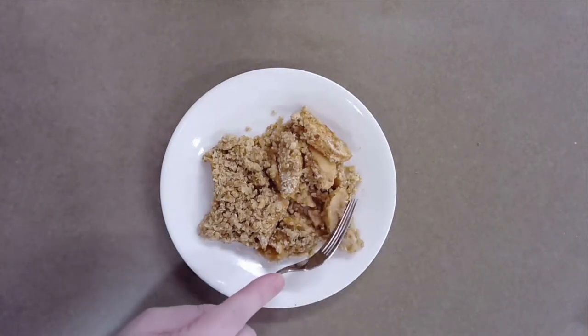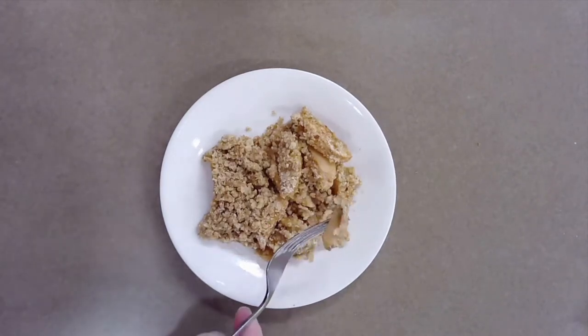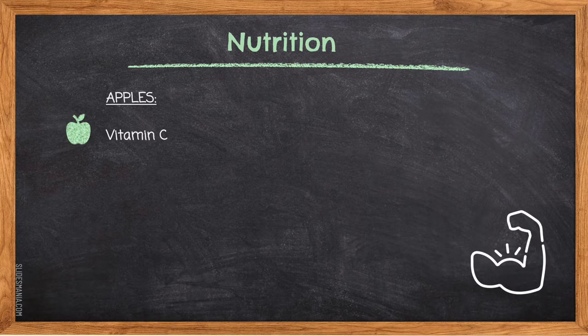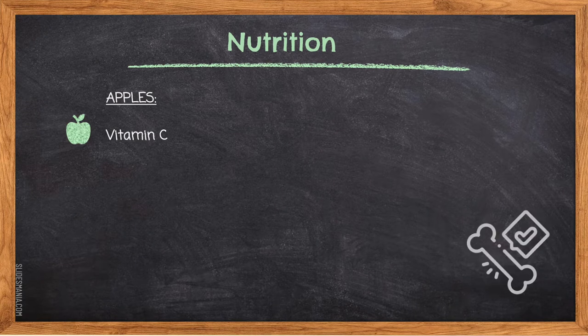This also means nutritional value — both a cooked apple and a raw apple are very similar; it's just the fiber that makes it easier for us to absorb nutrition. Apples contain vitamin C, which is essential for growth, development, and repair of body tissues. It is also needed for the absorption of iron, proper functioning of the immune system, wound healing, and maintenance of cartilage, bones, and teeth.